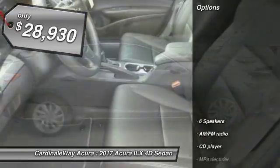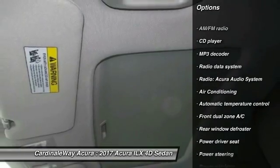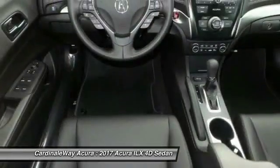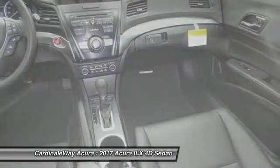Here are some of this vehicle's great options: traction control, leather-wrapped steering wheel, air conditioning, dual airbags, power steering, alloy wheels, four-wheel disc brakes, security system, power windows, and electronic stability control.